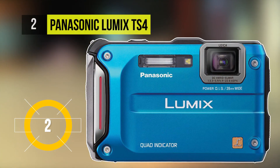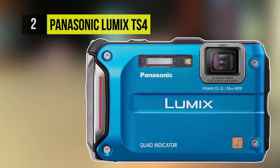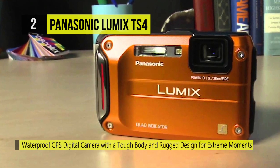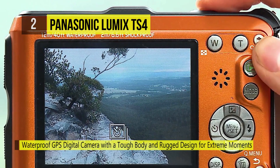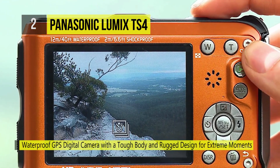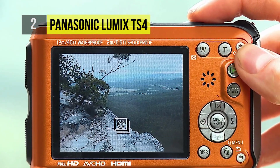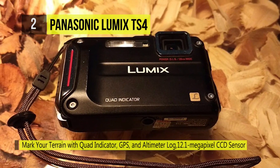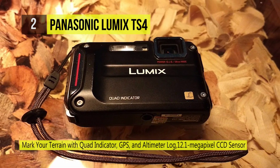You can submerge stress-free as deep as 40 feet with the second-place Panasonic Lumix TS4. It is shockproof from a height of up to 6.6 feet and can work in freezing cold temperatures as low as 14 degrees Fahrenheit. The Quad indicator comes with GPS, compass, altimeter and barometer to show and record altitude, barometric pressure and orientation data.